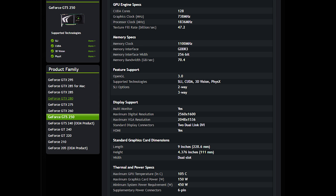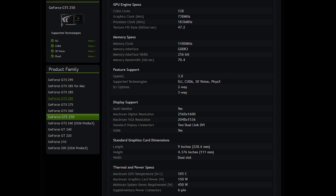Let's dive into the specs. This is a 55nm GPU. It has 128 processor cores, 16 ROPs, 64 texture filtering units, and a TDP of 150W. This specific variant has one 6-pin connector. The GPU clock runs at 738MHz, shader units at 1836MHz, and the memory clock is 1100MHz, effective 2200MHz. The total memory is 1024MB with a 256-bit interface and 70.4GB/s of memory bandwidth.